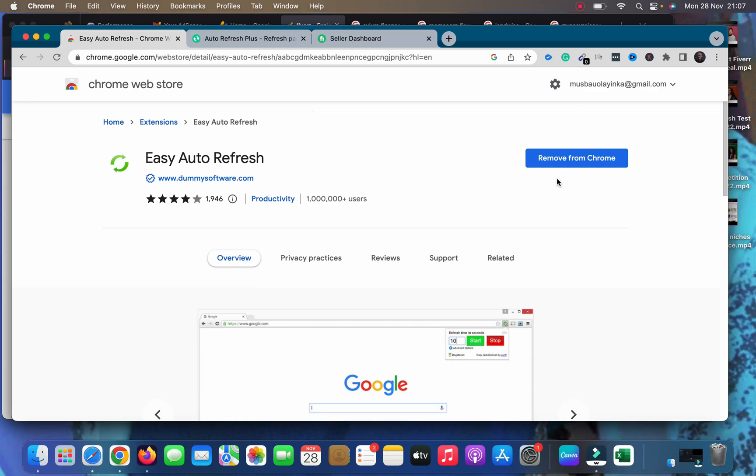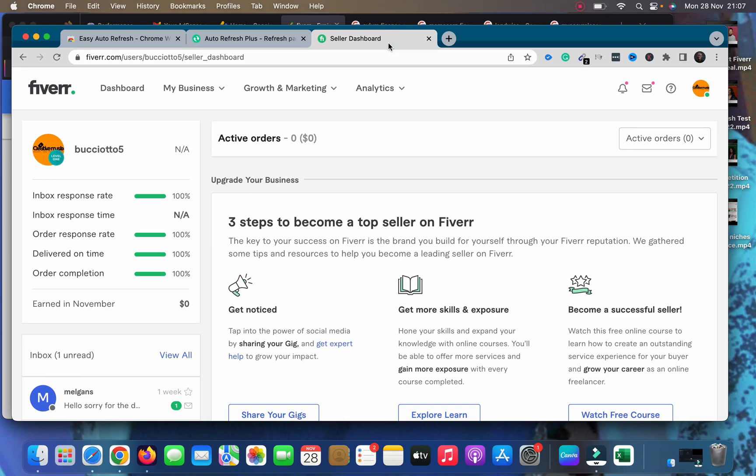After installing the extension, head to your Fiverr account and switch to your Fiverr dashboard. Make sure Chrome is a browser you use frequently so this page auto refreshes while you're working on your PC. It doesn't take your time, consume attention, or need manual input once you've set up the dashboard page. As long as your PC is on and the dashboard page is open, the extension will keep working.